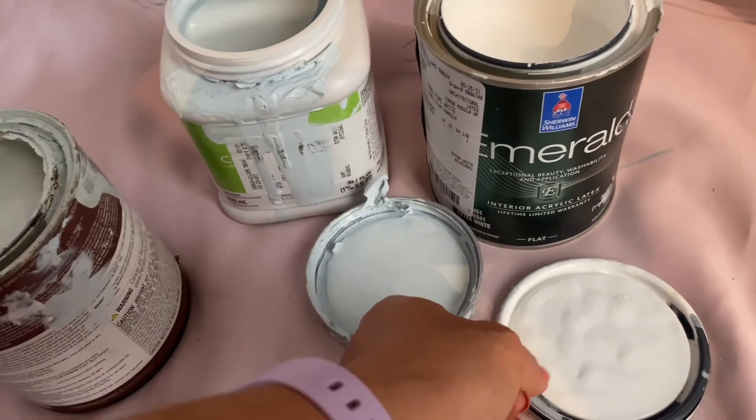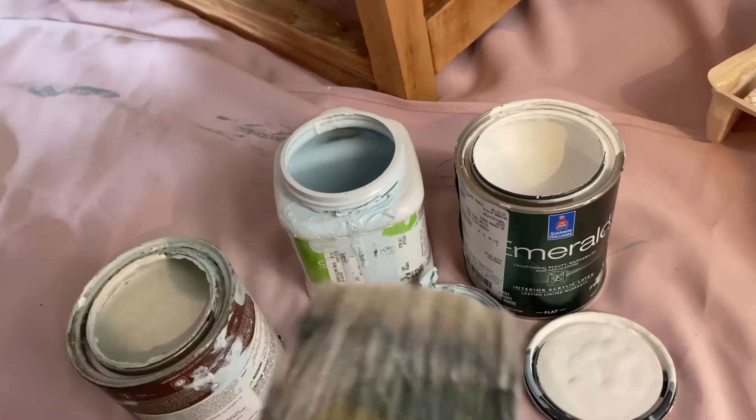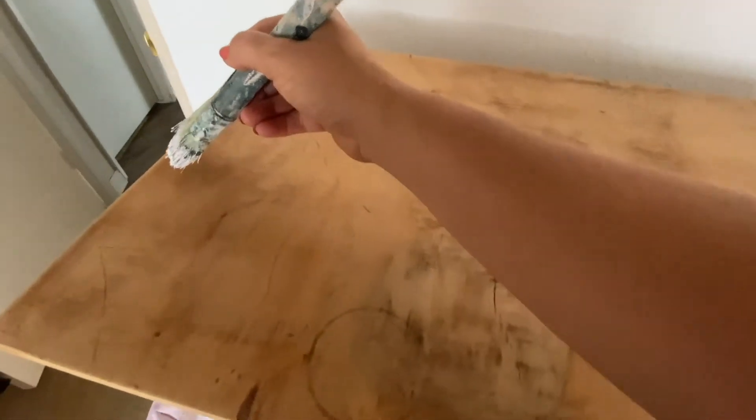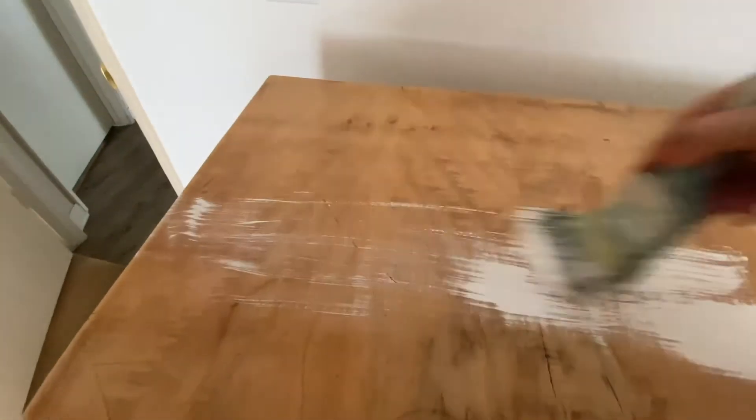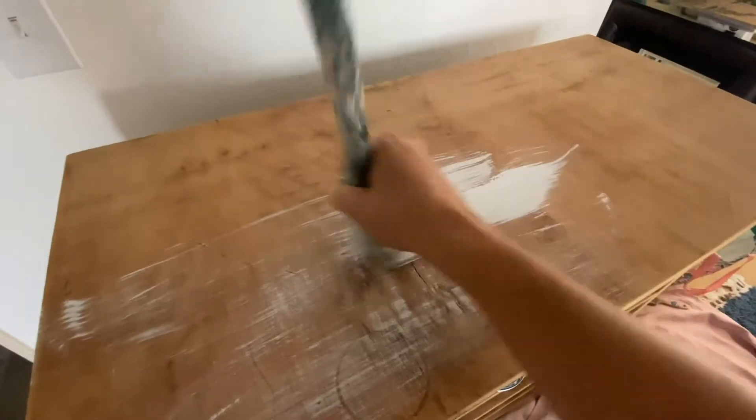We found a dresser on OfferUp that was maybe fifty dollars or even cheaper, and it had some damage on it. She sanded it all down and stripped it completely. You can see me here refinishing this dresser — if you want to learn more step by step on how to do this, I'll link the video above. I'm using a dry paint brush and creating light strokes. The existing dresser in their space we're refinishing with a really fun bright turquoise color and adding some new bronze hardware to it.